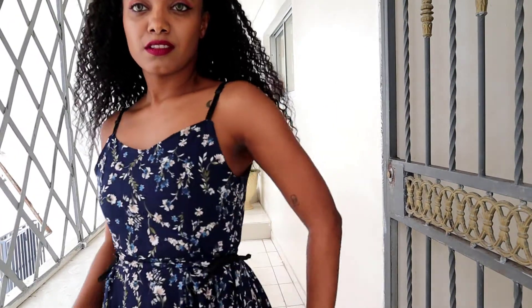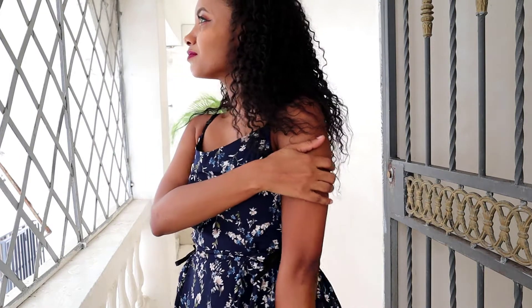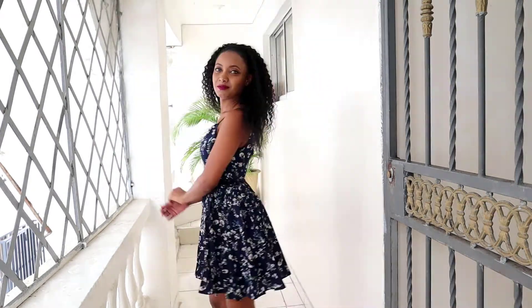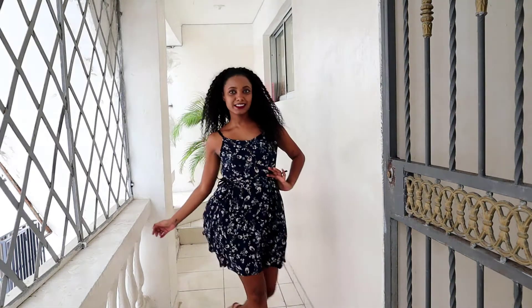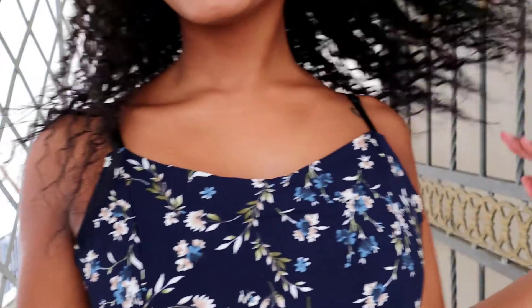The dress comes with two straps. You can use them to tie one on each side of the waist, and that way you're gonna look snatched. No doubt, this is my favorite dress of the whole haul.